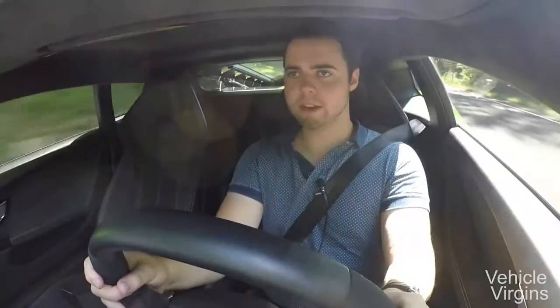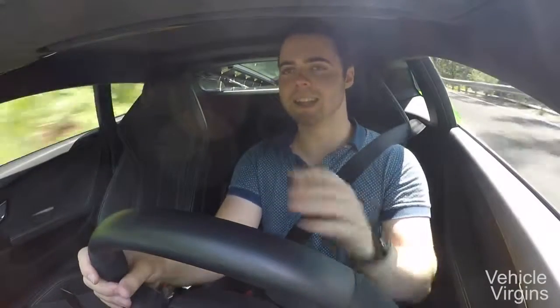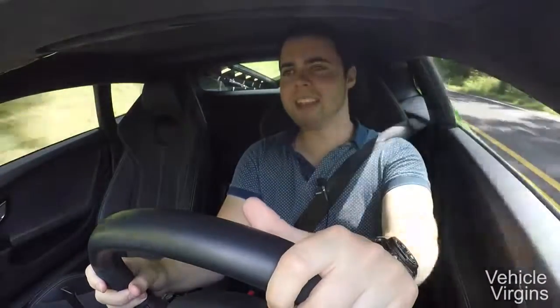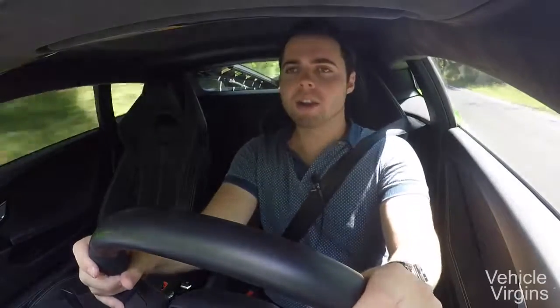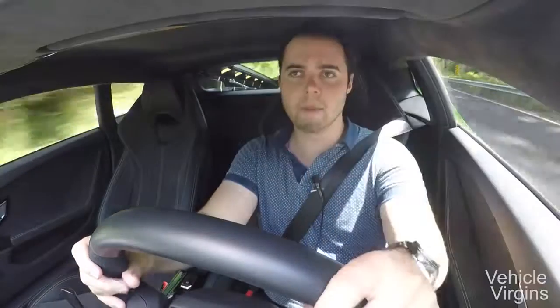When I drove it in Italy, I kind of described it as an extension of your brain onto the road. You just think about what you want to do and this car does it — whether it's small steering inputs or the throttle, the responsiveness of this car is unbelievable. It honestly feels more like it was made by a different manufacturer than Lamborghini. It's so unlike most of their cars that it feels a hundred years in the future from the Gallardo and from the Aventador.